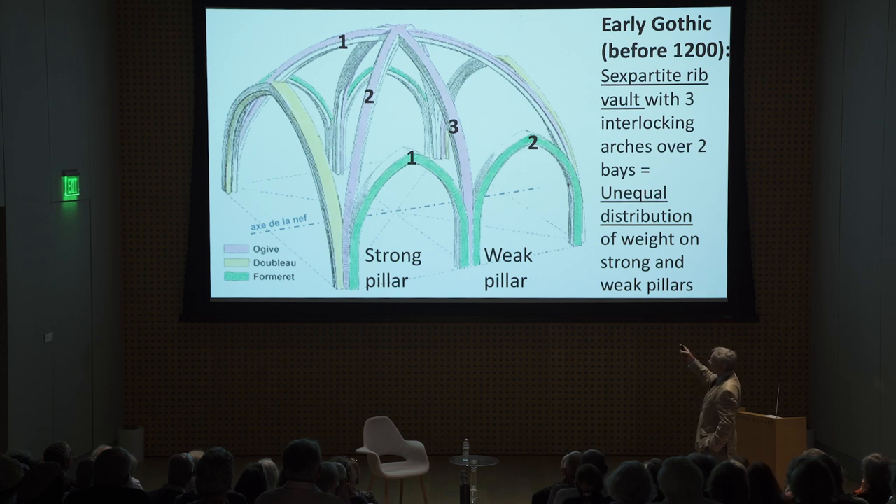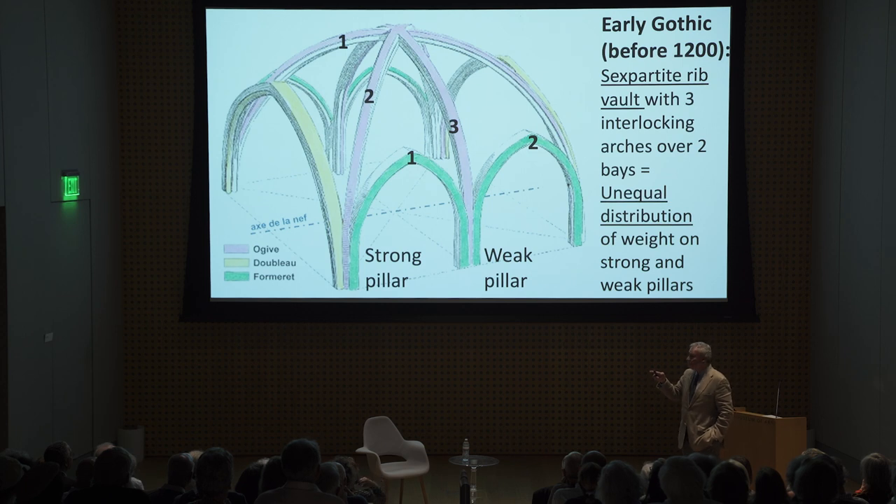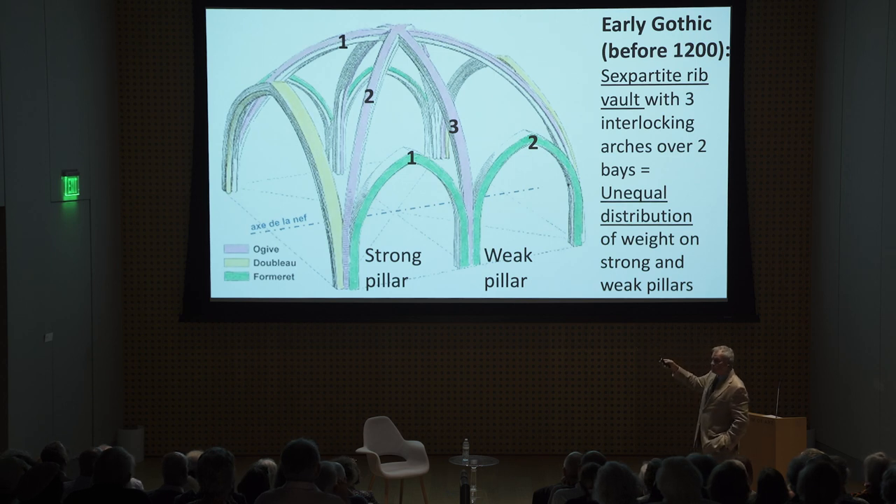Quadripartite vaults. This is a sex-partite vault — the original vault type used for the ceilings of Gothic cathedrals. They're beautiful and very complex. Count them: three ribs on one side, three ribs on the other, making a sex-partite vault. As a result, they had to span what are called bays — these arches are bays. To execute this structure, they used two bays: one with a strong pillar on the outside and a weak pillar on the inside. This creates an unequal distribution of weight, making it more difficult to build a big, strong, high cathedral.